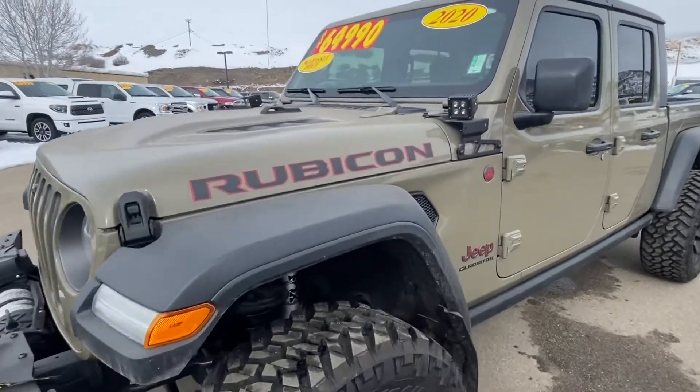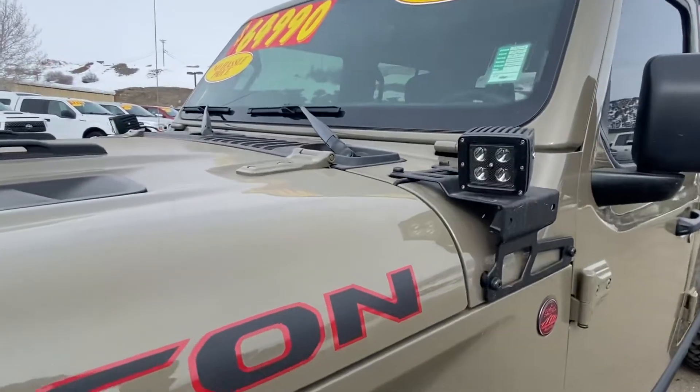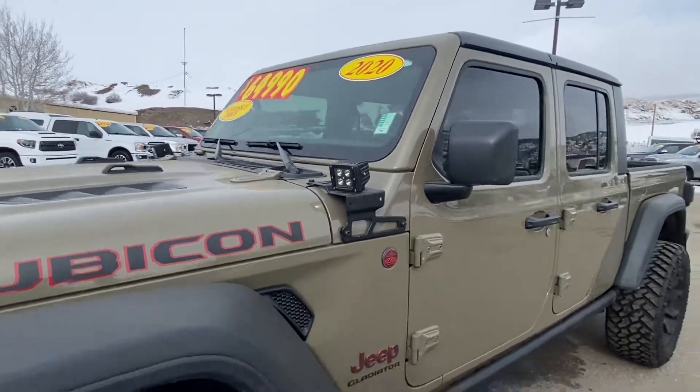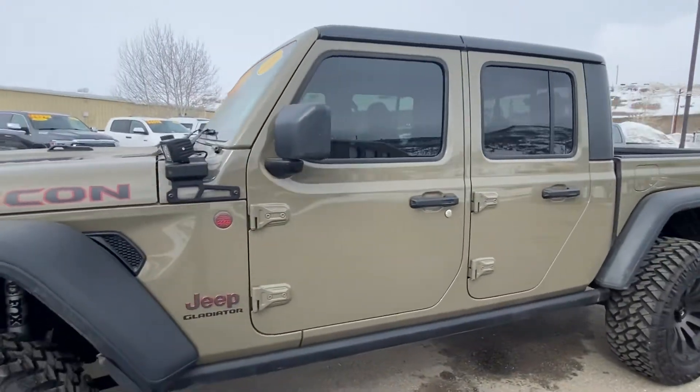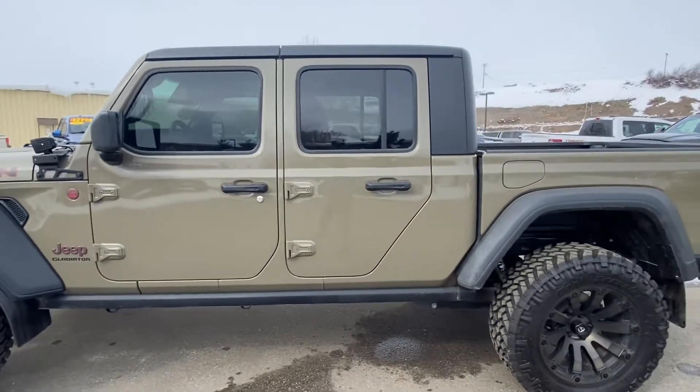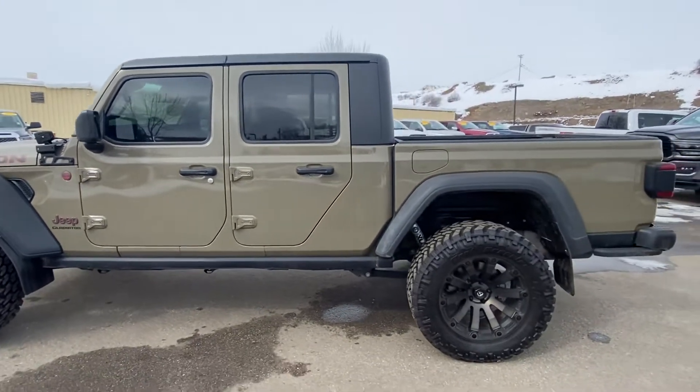Got some aftermarket LED additional lights here, one on each side. So you can see I was originally asking 65, I'm at 58,891 — I believe, I'll double-check. Thank you again for sending the information on your trade.